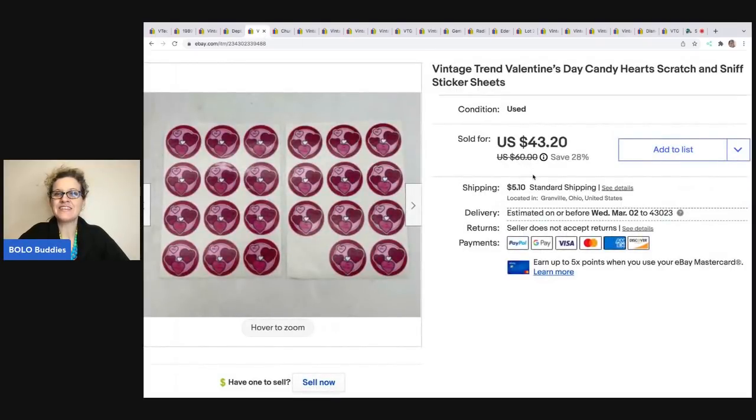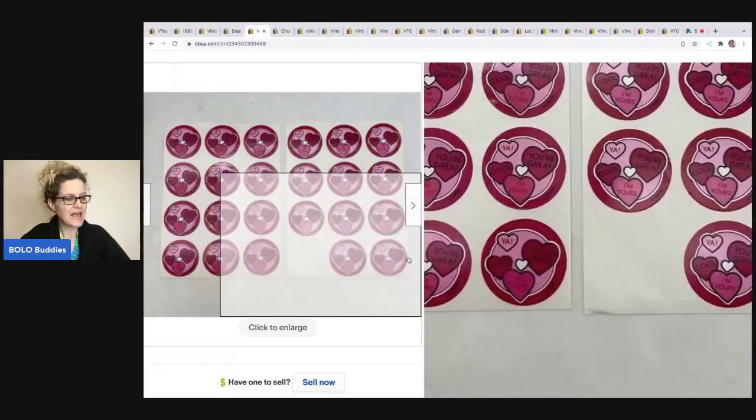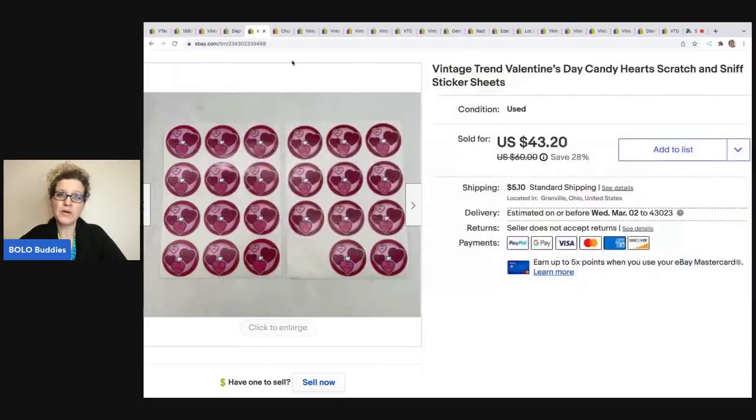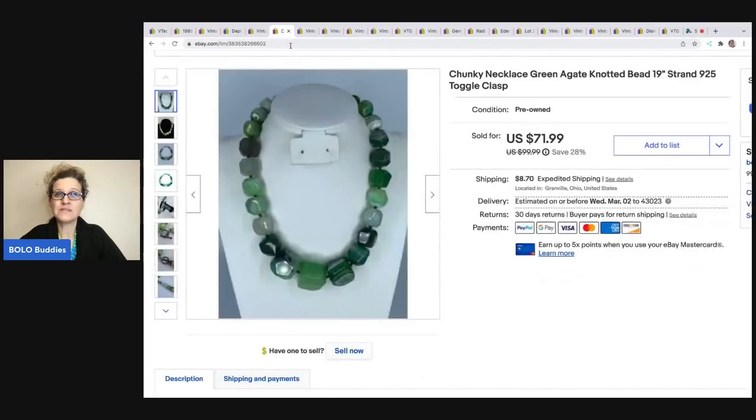The next items I sold are these Valentine's Day Candy Hearts Scratch and Sniff Sticker Sheets. I was missing a sticker and I still sold these for $43.20. The buyer was all in for $51.65. I bought these in a sticker lot at a garage sale. Scratch and Sniff Stickers are an amazing bolo. A lot of people buy them on the sheets and cut them into singles to sell individually. Would I make more parting them out? Probably — so that's always an option.